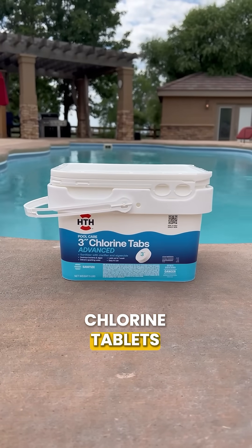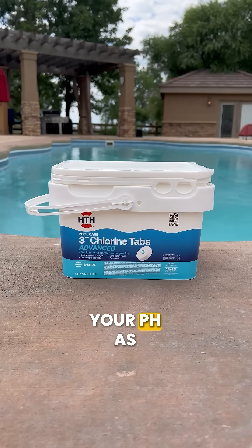Number four is your chlorine tablets. These tablets are acidic and will gradually lower your pH as they dissolve.